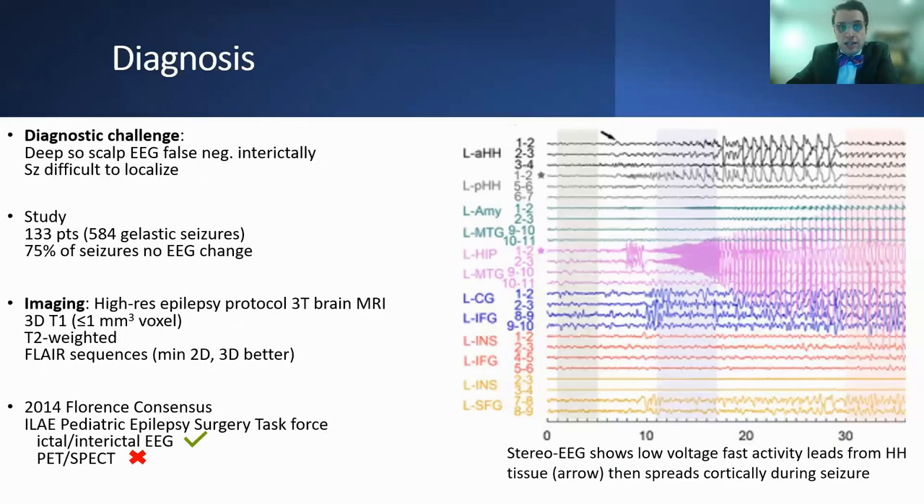The diagnosis remains challenging. Due to the deep-seated nature of the hypothalamus, the scalp EEG can be falsely negative in the interictal period, and seizures can be difficult to localize. In one study of 133 patients that captured 584 gelastic seizures, three-quarters of the seizures had no scalp EEG change. Imaging: it's recommended to get a high-resolution epilepsy protocol 3 Tesla MRI. Sequences include 3D T1 with less than one cubic millimeter voxels, a T2-weighted sequence, and a 2D FLAIR sequence, preferentially 3D. The 2014 Florence Consensus of the ILAE Pediatric Epilepsy Surgery Task Force recommends ictal and interictal EEG, but PET and SPECT are not necessary.